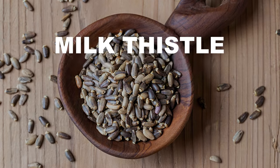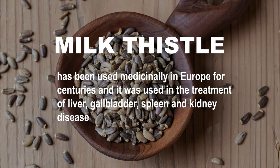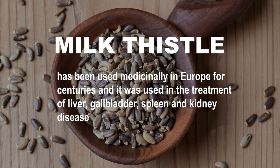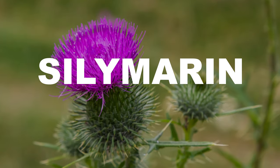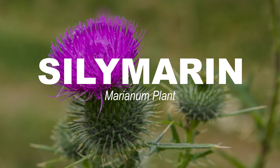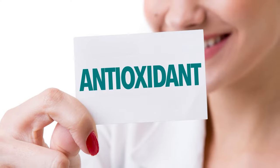Milk thistle has been used medicinally in Europe for centuries, in the treatment of liver, gallbladder, spleen, and kidney diseases, and there are even records of it being used for snake bites. The active ingredient in milk thistle is silymarin, which is extracted from the dried seeds and fruits of the Silybum marianum plant, native to the southern European and Mediterranean regions. Silymarin contains a mixture of flavonoids and polyphenols — known antioxidants — which is how some speculate it helps in restoring liver health.